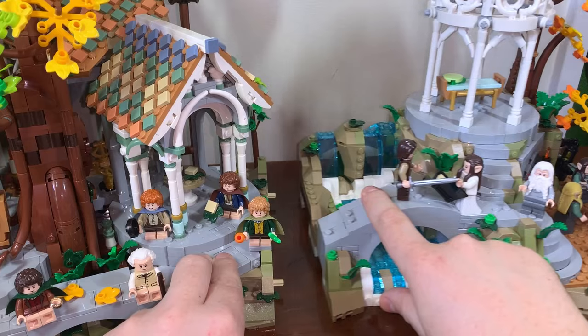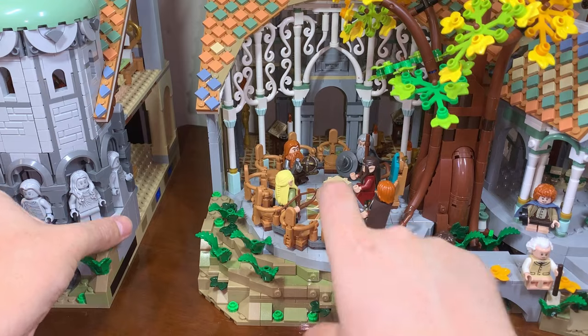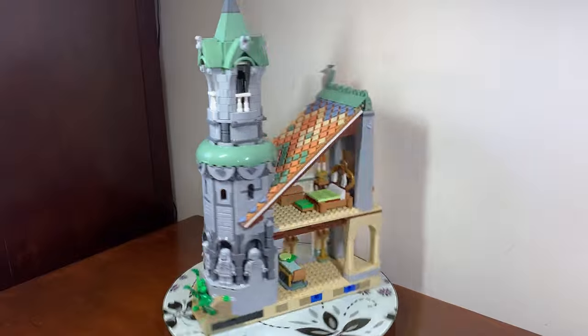The build is easily separated into three different sections, and this is achieved through the use of Technic Pegs. The set is barely connected to begin with at all — rather the parts just sit next to each other and use the pegs as a guideline. We start with the tower here, which is the first thing that you build when you begin this journey.